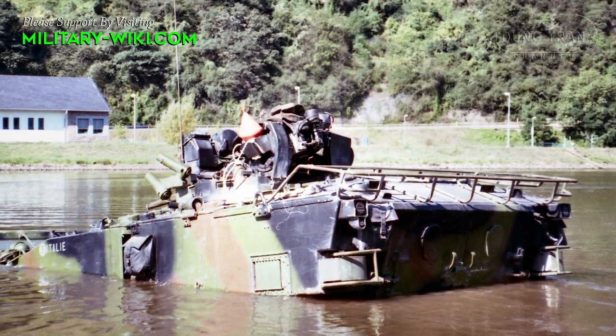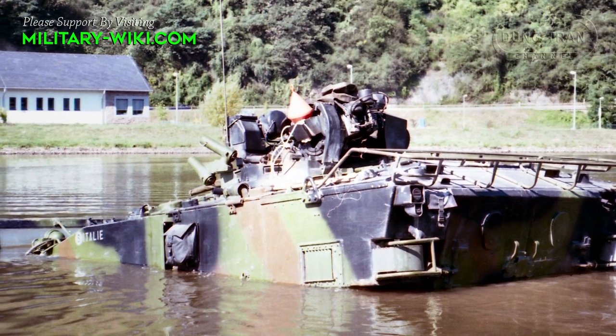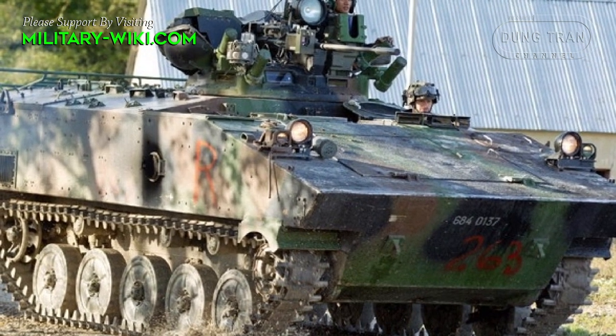The AMX-10P has a crew of three, including a driver, gunner, and commander. The rear part of the vehicle can accommodate 8 infantrymen.